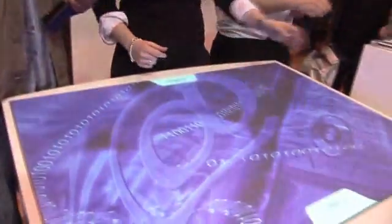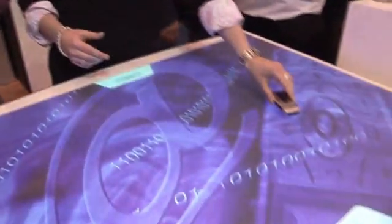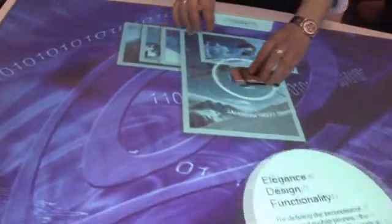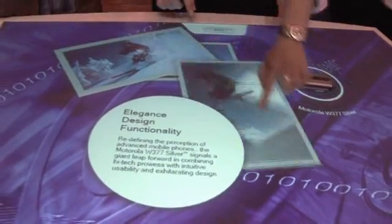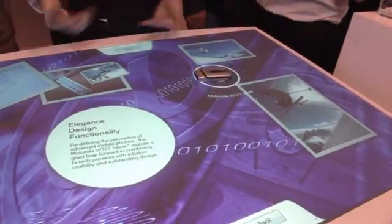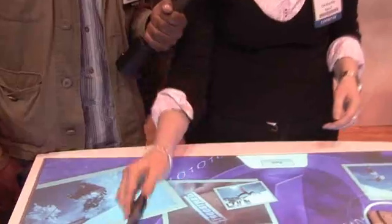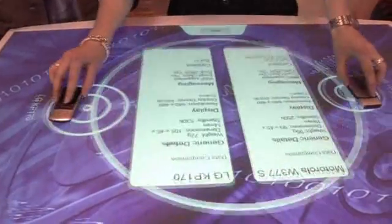We also have what we call a phone shop. When you go into the phone shop, you place a mobile device on the table and it will pull up information about that phone — such as the name, and it can even extract photos taken with that phone, which you can scale up and move around. There's also a great comparison mode, which activates when you place another handset on the table alongside the first, and you can scale up all that information side by side.